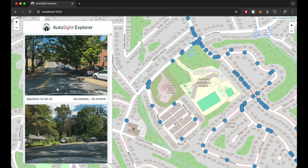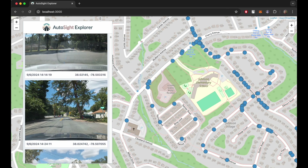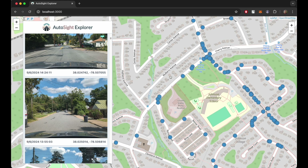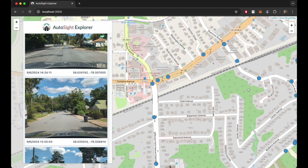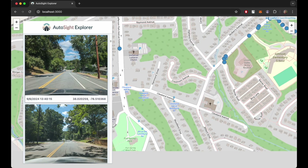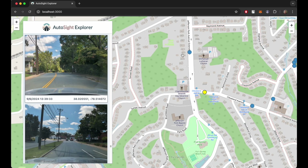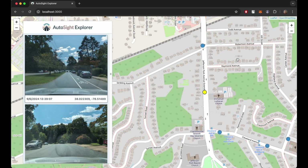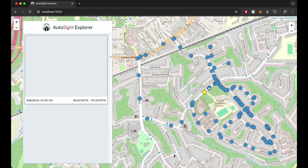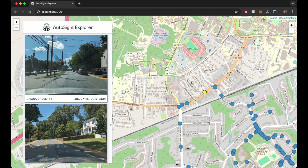Within the menu, each image is displayed, including its capture time and location details. A corresponding marker for each image is plotted on the map. Images can be clicked to center the map on their location, or map markers can be clicked to show their corresponding image. In the future, this app will include search filters for capture time and locations, as well as wallet integration to gate image access to paying customers. Bulk download options will also be available.